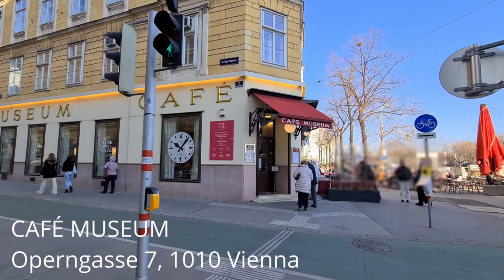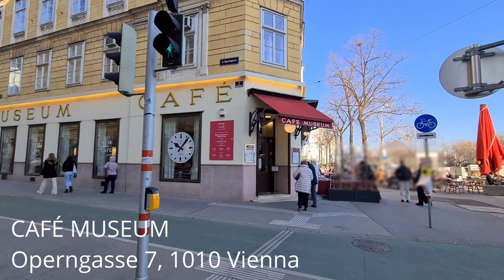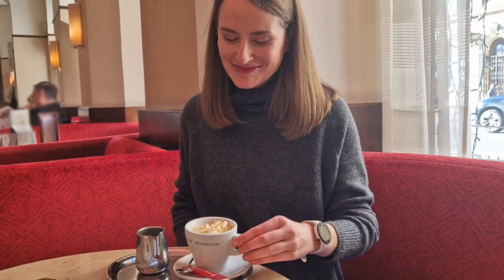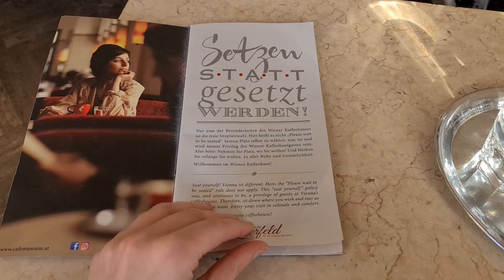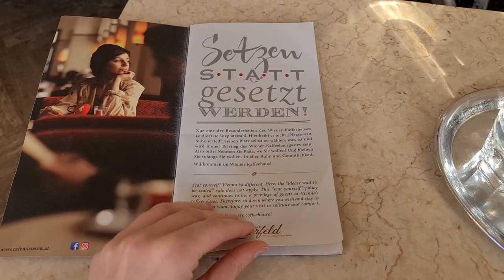Okay, back to the video and let's go to Café Museum. This is also a very traditional coffee house and therefore has a wide variety of different coffee types. And since it's considered a faux pas to only order a cup of coffee, let's check out the coffee menu to specify our order.